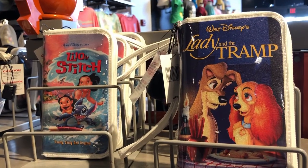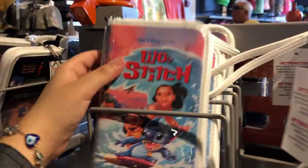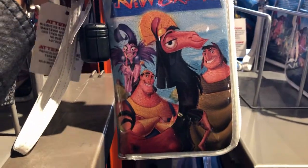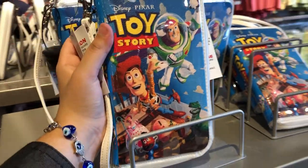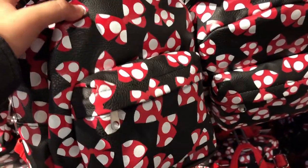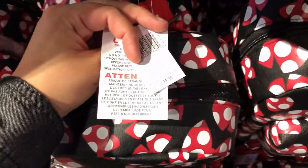As part of the classic VHS collection, they actually have some new styles — they have Lady and the Tramp, Lilo and Stitch (one of my favorite Disney movies of all time), and The Emperor's New Groove (also one of my favorites). On this side they have Toy Story. All of these bags are $24.99. There are also some new bags here — not lounge fly, but very similar with a nice texture and plenty of space, at $39.99.